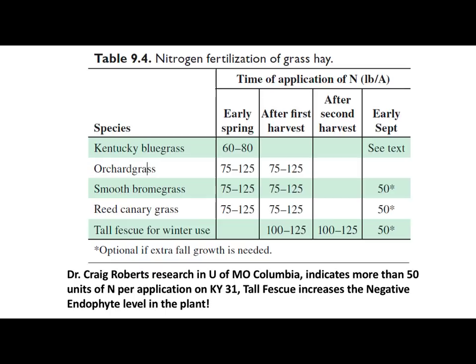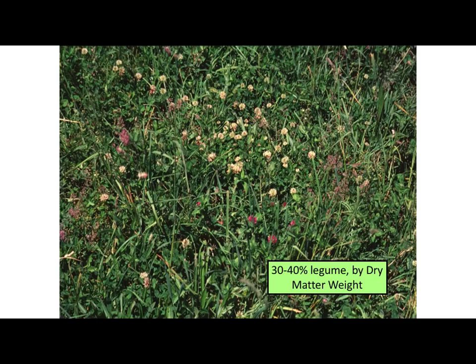Fescue is kind of the same situation, although Dr. Craig Roberts from the University of Missouri has done a lot of research and came out a few years ago and said you shouldn't probably apply more than 50 units of actual N per application if you're putting it on Kentucky 31 tall fescue. That's the endophyte variety of tall fescue, because it can increase the endophyte level in the plant at that point. So if you get above 50 pounds on the old Kentucky 31, that can increase your endophyte level a little bit, and that's probably not where you want to go.